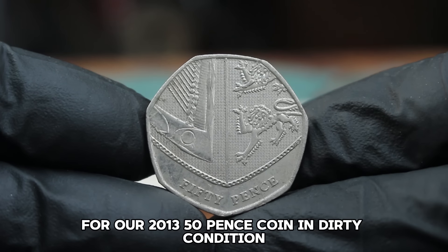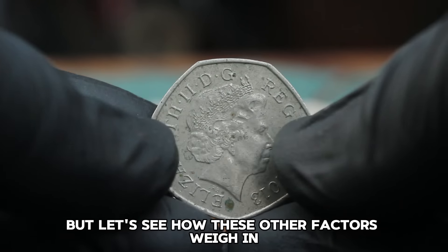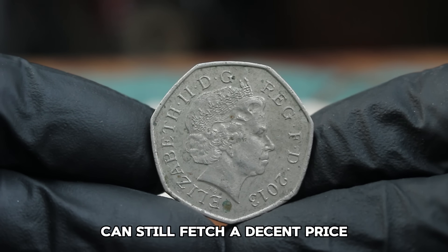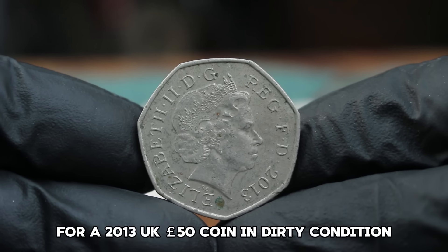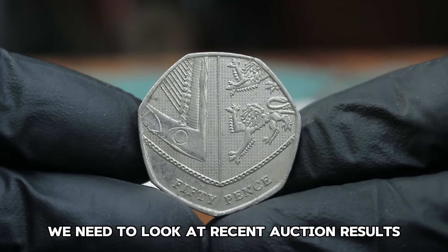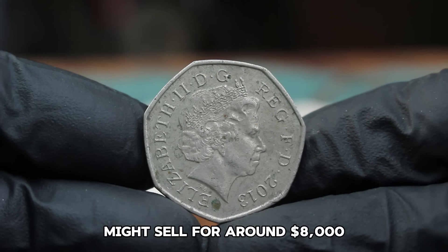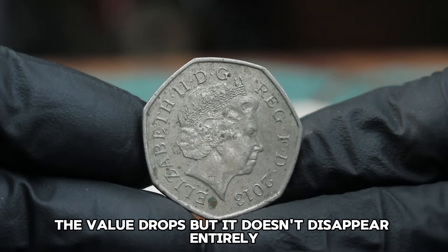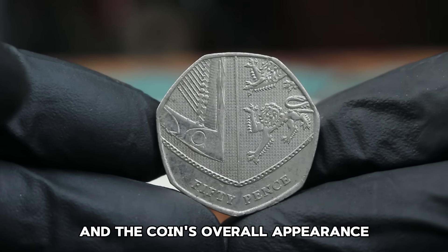For our 2013 50 pence coin in dirty condition, the condition isn't ideal, but let's see how these other factors weigh in. In today's auction market, coins in less than perfect condition can still fetch a decent price, especially if they're rare or in high demand. Currently, a 2013 50 pence coin in good condition might sell for around $8,000; in dirty or poor condition the value drops, but these coins can still sell for $10,000 depending on the buyer's interest and the coin's overall appearance.